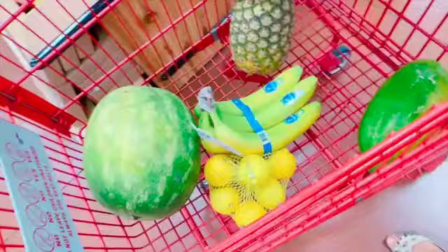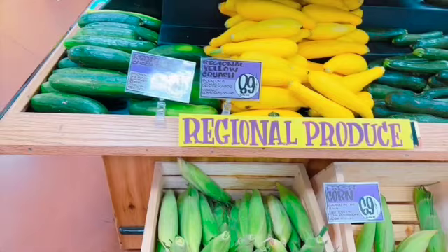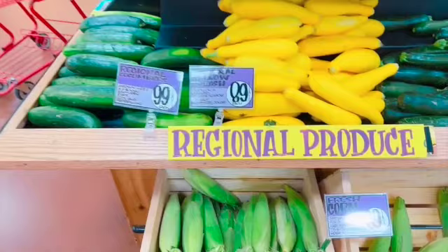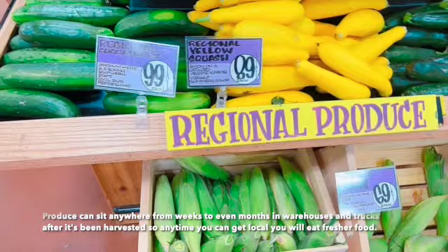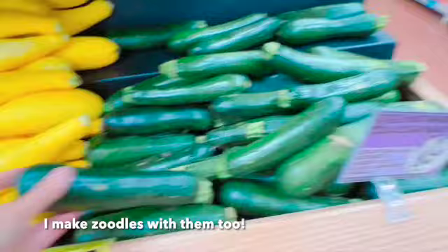Almost all of the produce at Trader Joe's is from Mexico. If you want local produce, they typically have a seasonal regional section — it'll be a large bulk area. Most of Trader Joe's produce is in packages like bags or plastic containers, and anything local will be bulk, so that's an easy way to spot it. I'm going to get some of these cucumbers — they're usually a better price and you cut down on transportation time so it'll be a lot fresher. I'm also getting some zucchini because I use them in my homemade salad dressings.